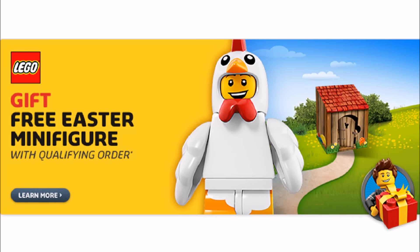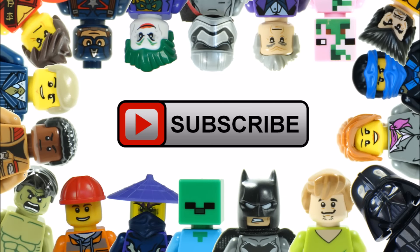Hope you enjoyed this Brick Bros UK LEGO update. Remember to like, comment, and subscribe to Brick Bros UK.